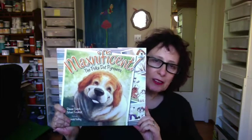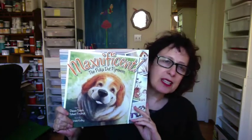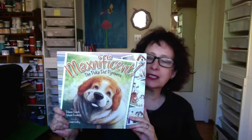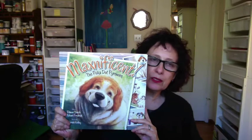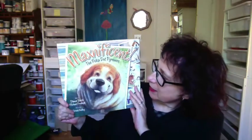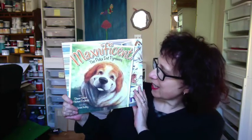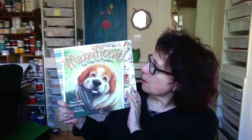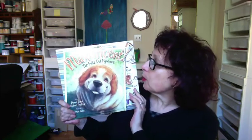There are many things that I really like about this book, and one of them is just its fantastic production values, which unfortunately you don't see in a lot of indie published or self-published books, but it's certainly the case here. So let's get started and find out just who is Maxnificent, The Polka Dot Pyrenees.